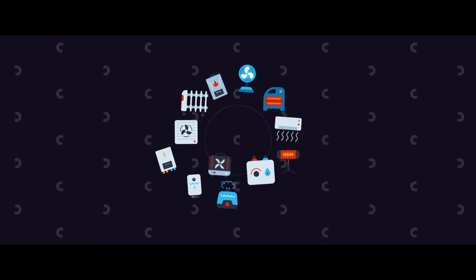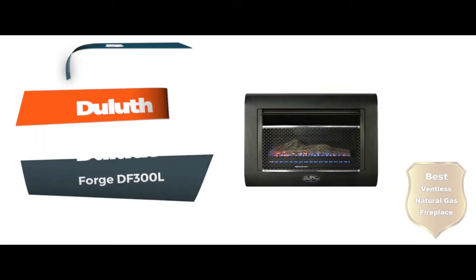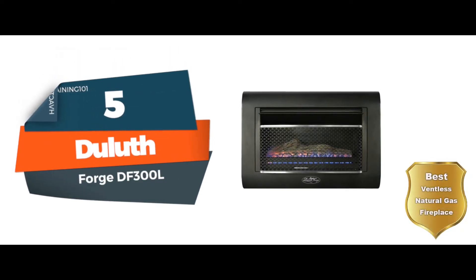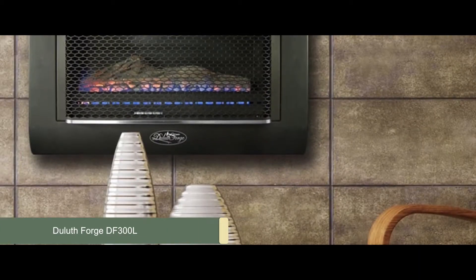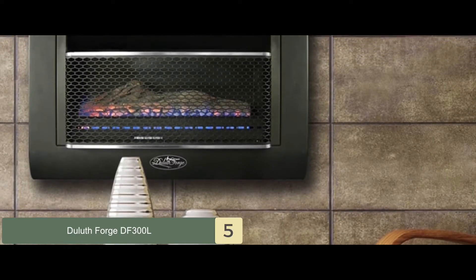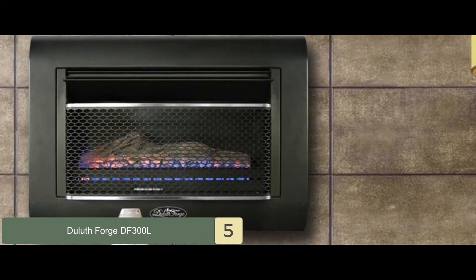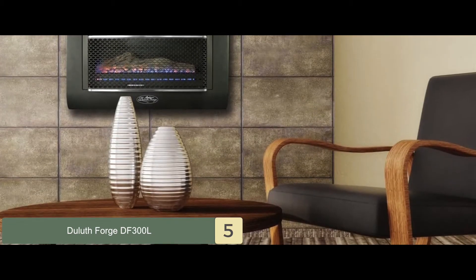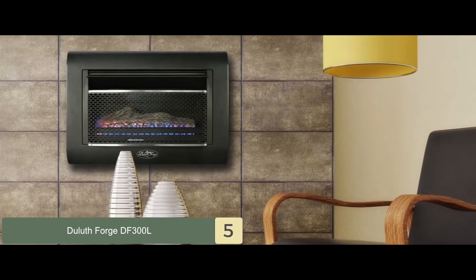So, without further ado, let's get started. First, we have the Best Ventless Natural Gas Fireplace: Duluth Forge DF300L. With an elegant sleek design and numerous impressive features, many users found the fireplace attractive and useful. The flames light up beautifully, enhanced with the help of a ceramic hand-painted log, which produces a glowing effect.